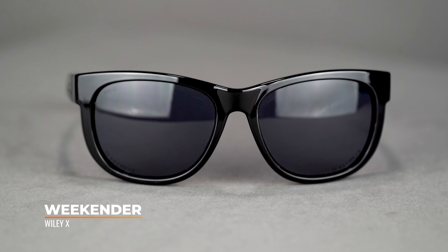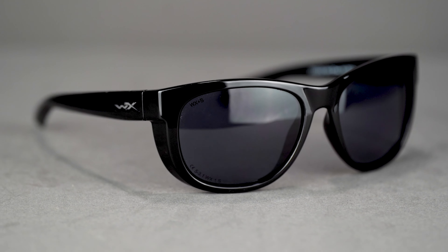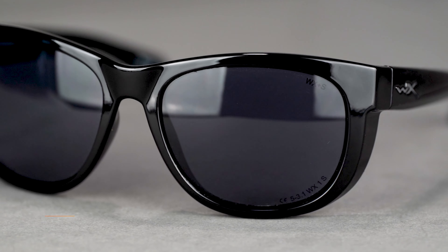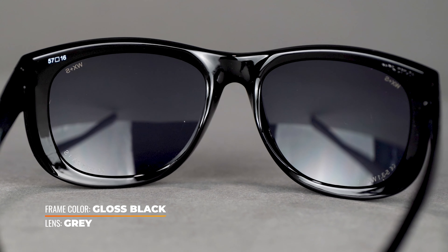The next frame in our lineup is the Wiley X Glory. It's an eight base wrap design which is really going to give you maximum coverage. Like all Wiley X frames, it's also ANSI rated, which makes it a very safe frame. It's nice and versatile and works great if you have other extreme hobbies. The nose pads here are also rubber, and in this Wiley X frame their Captivate lens technology is available.